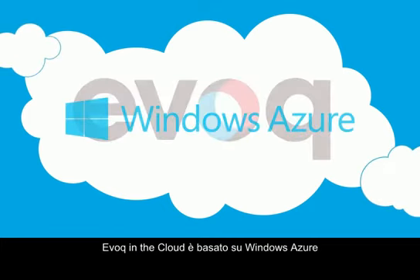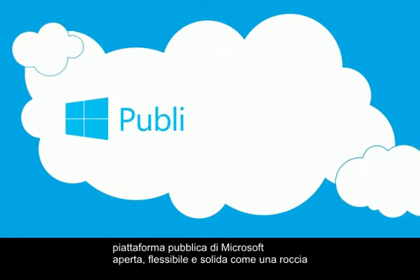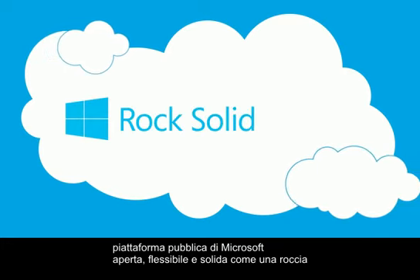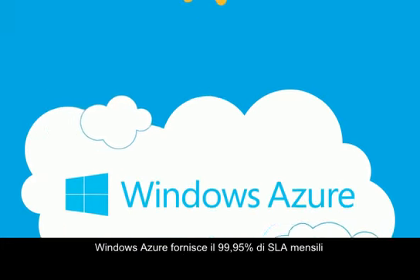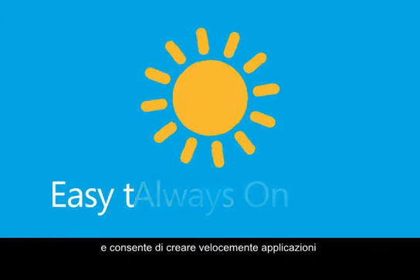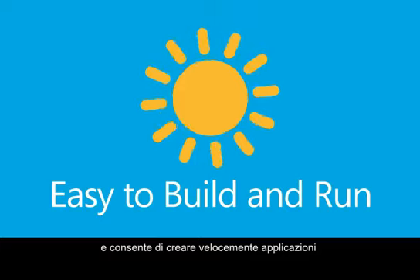Evoke in the cloud leverages Windows Azure, Microsoft's public cloud platform that is open, flexible, and rock-solid. Windows Azure provides a 99.95% monthly SLA that enables you to build and run highly available applications without focusing on the infrastructure.